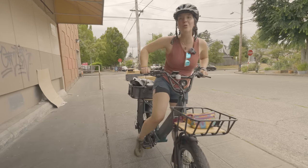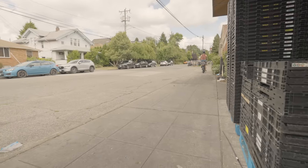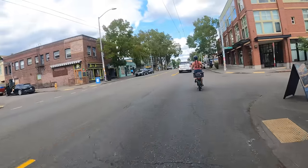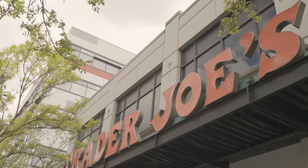Let's get going because we have two more stores to visit. Grocery store number two is Trader Joe's. Let's go.